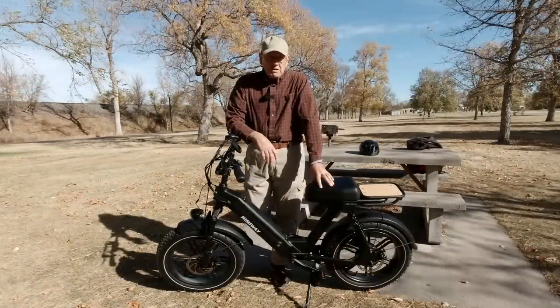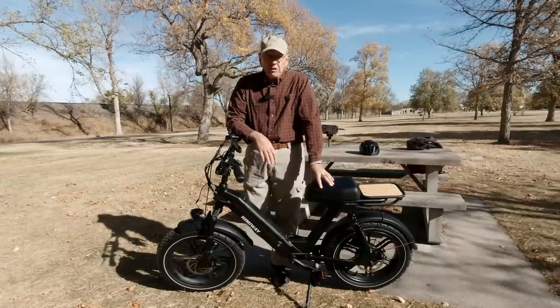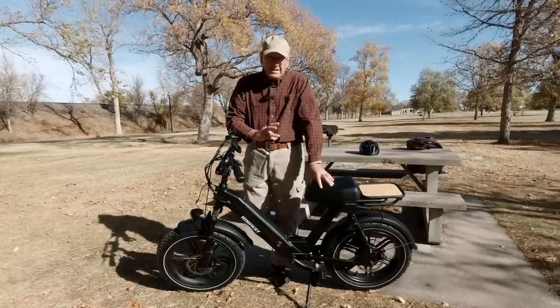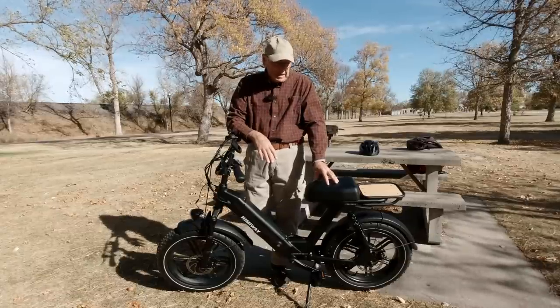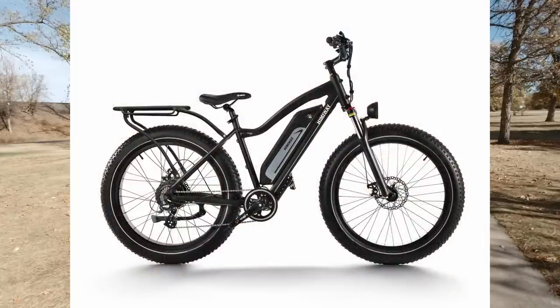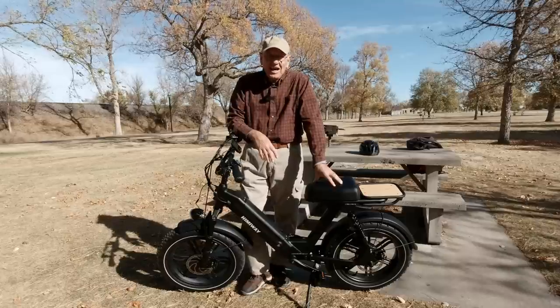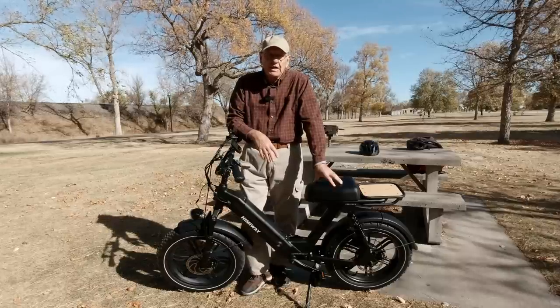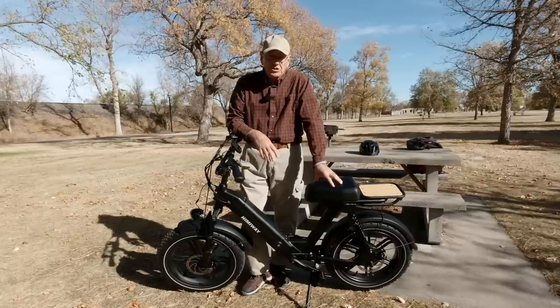This one was sent to me by Himiway for review, and I chose this model for a reason. They have three bikes: this one is the Escape, the moped style; then they have the Himiway Cruiser and the Himiway Cruiser Step-Through. Step-throughs aren't just for women anymore — they're actually a lot easier on the trail because you can get your feet out of them real quick, and they're also great for people of smaller stature.